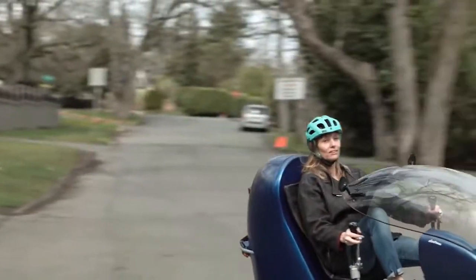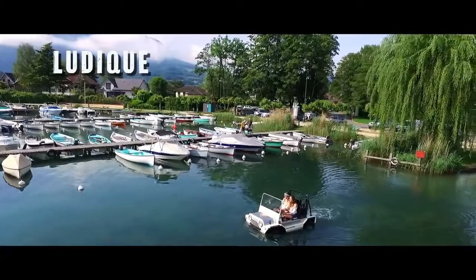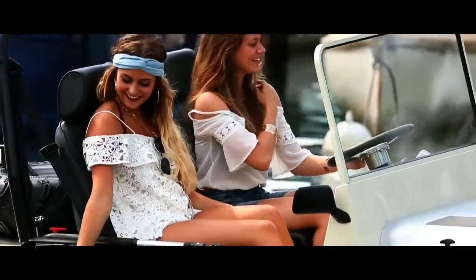Assalamu alaikum to all of you friends, welcome to another new video from Trek Brethren. In today's video we will share nine coolest bicycles that you will want to ride. So let's begin the show.